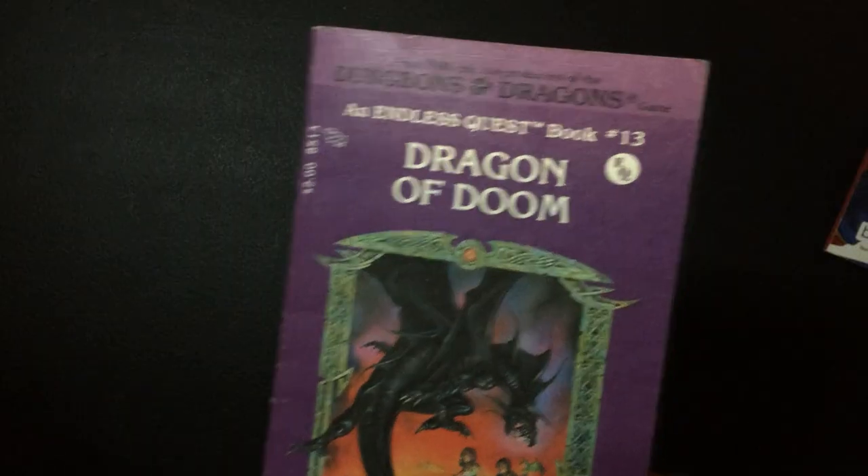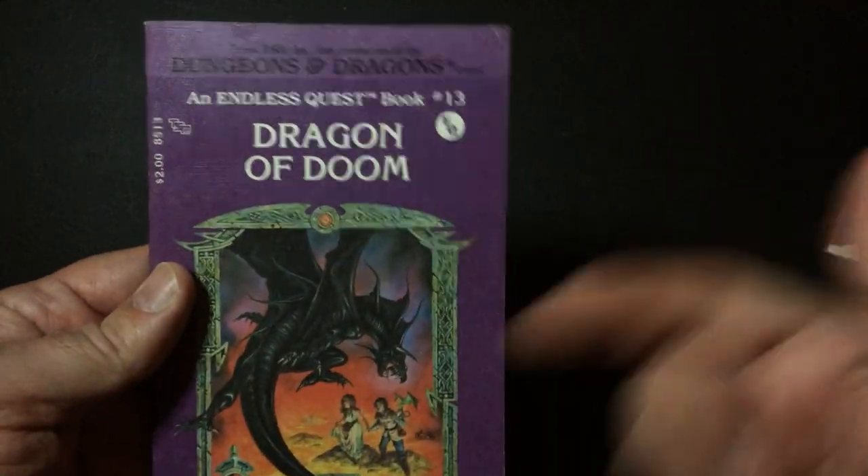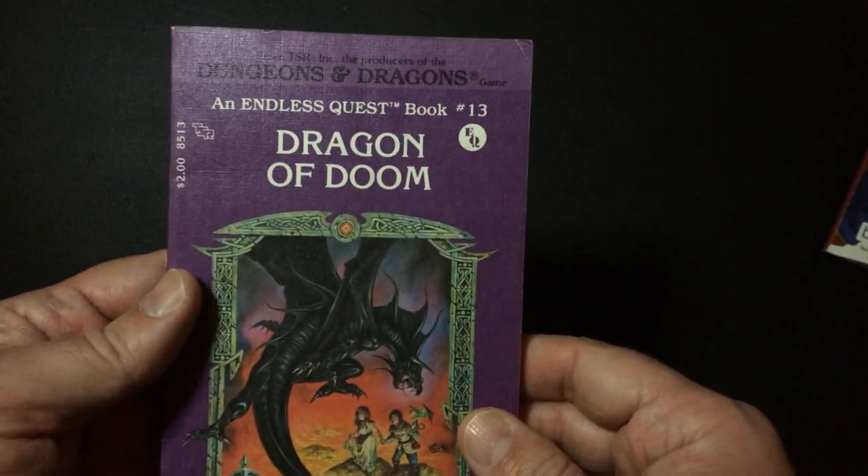I do still enjoy them — these are pretty good. I've always liked the Wizards and Warriors and You series, which I have a couple of those as well. But this is a fun book. We'll open it up and take a look at some illustrations, but I won't do any spoilers in case you want to pick it up. All right, here we are with Dragon of Doom, Endless Quest Book 13.